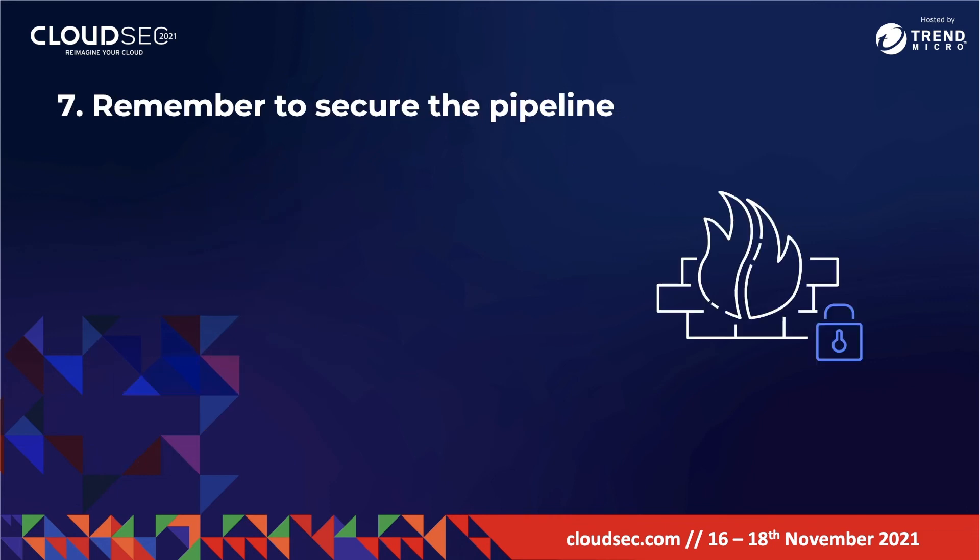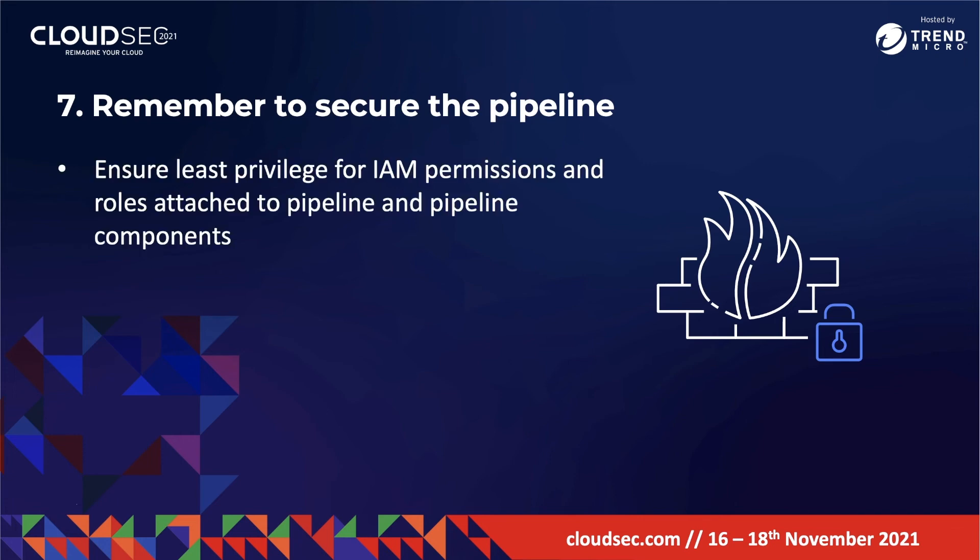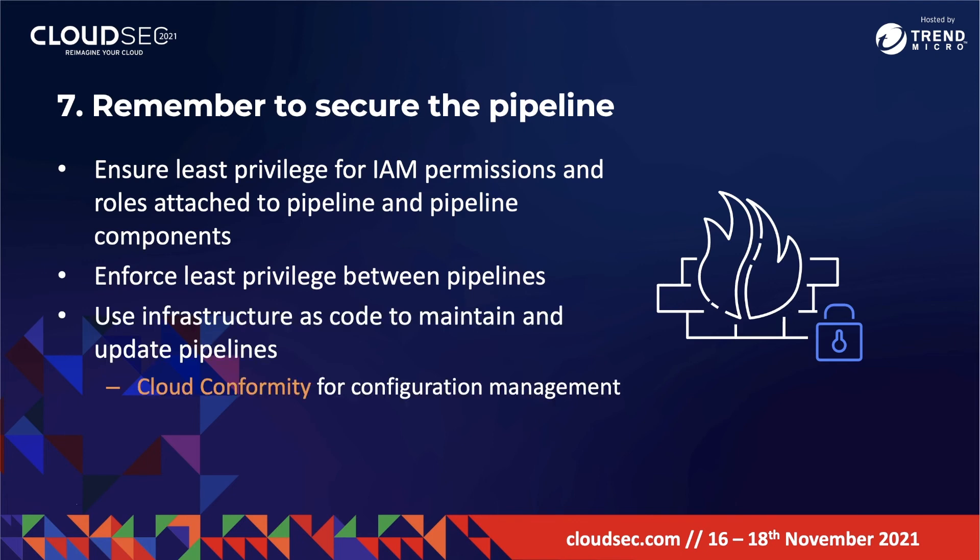Finally, the last point is to remember to secure the pipeline as well. Your CI/CD pipeline is not a thing unto itself — it is a collection of microservices that need to be secured. This includes ensuring least privilege for IAM permissions and roles attached to the pipeline and pipeline components, enforcing least privilege between pipelines, using infrastructure as code to maintain and update pipelines, and implementing detective controls into your pipelines.